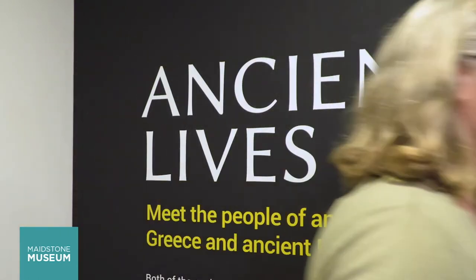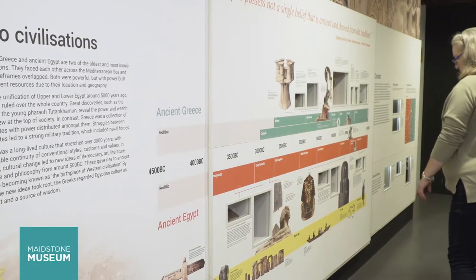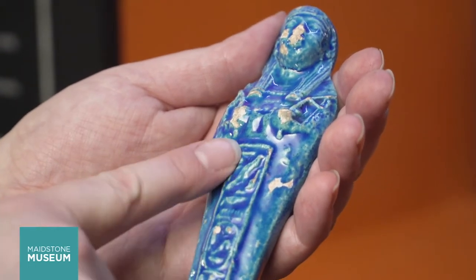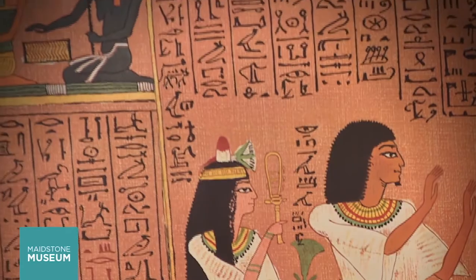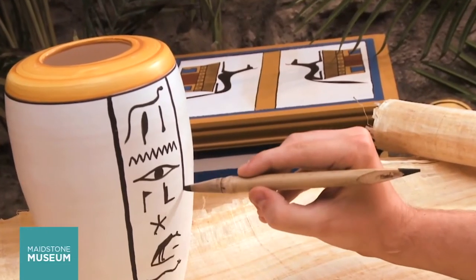So here we are in the Ancient Life's gallery. Let's see what hieroglyphics we can find. So what are hieroglyphics? To us they look a bit like a secret code, but the symbols and pictures were the written language used to record many things in ancient Egypt from nearly 5,000 years ago.